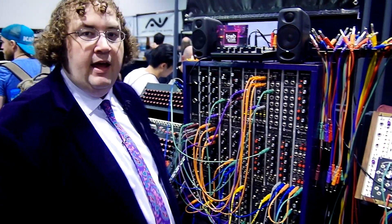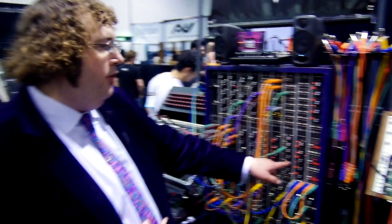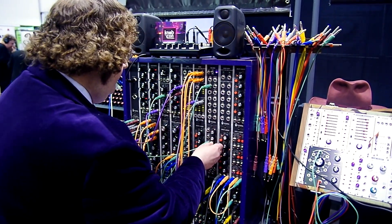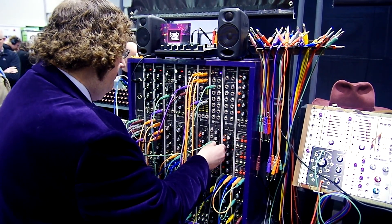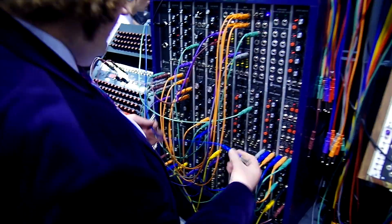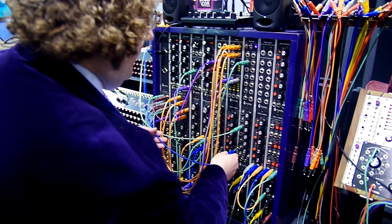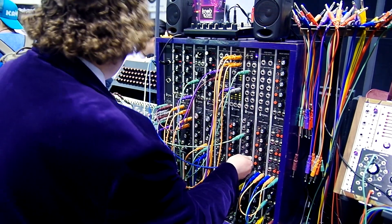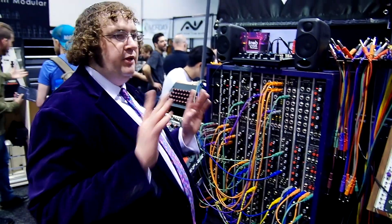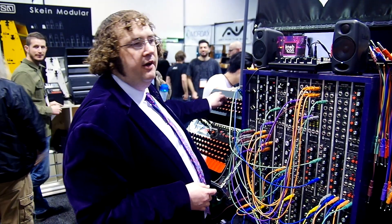This row here on the sequencer is going to control stage three of the envelope generator. And I can also actually control the slope as well. Watch this — the slope is now completely linear. So I can make it more logarithmic on different stages.